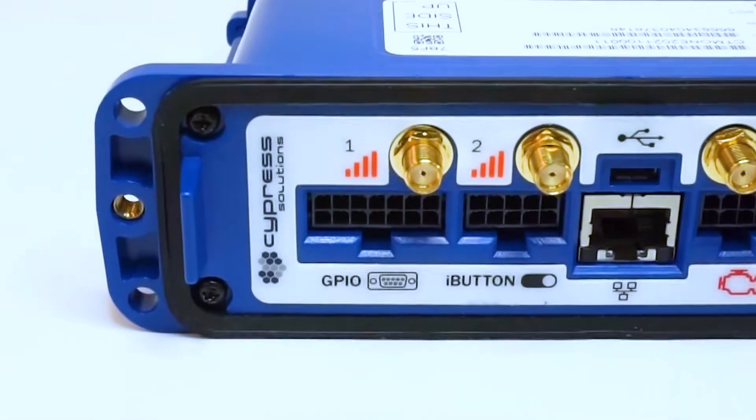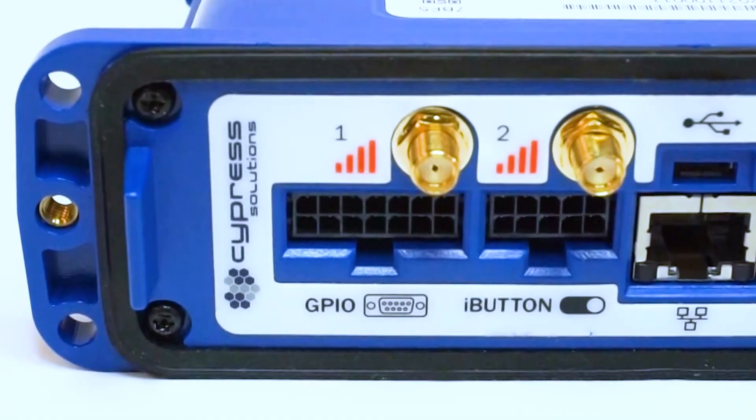The CTM-1 has a general purpose input/output and serial port which includes 4 digital or analog inputs and 4 digital outputs, in addition to RS-232 and RS-485 via a locking Molex micro-fit connector.